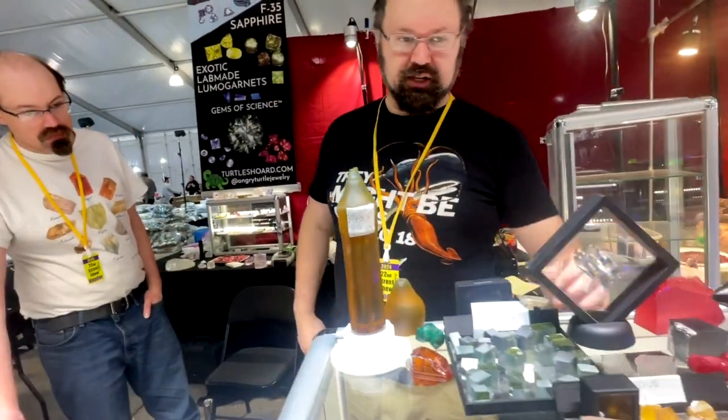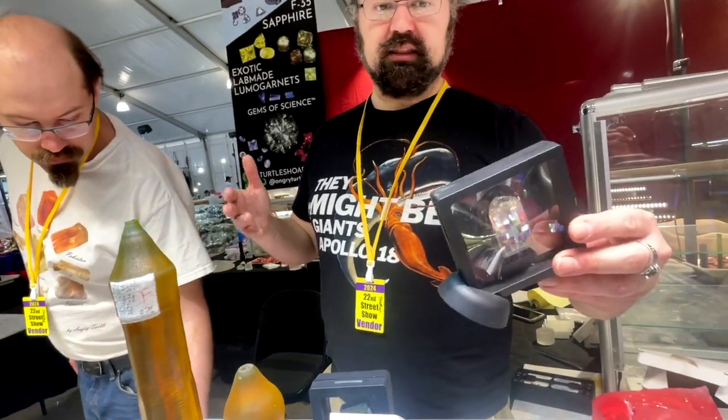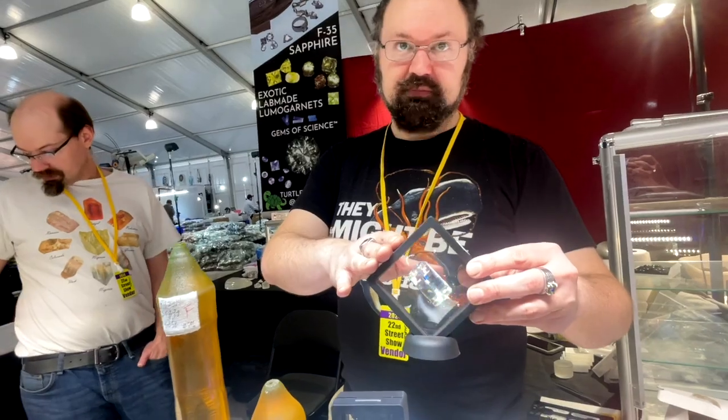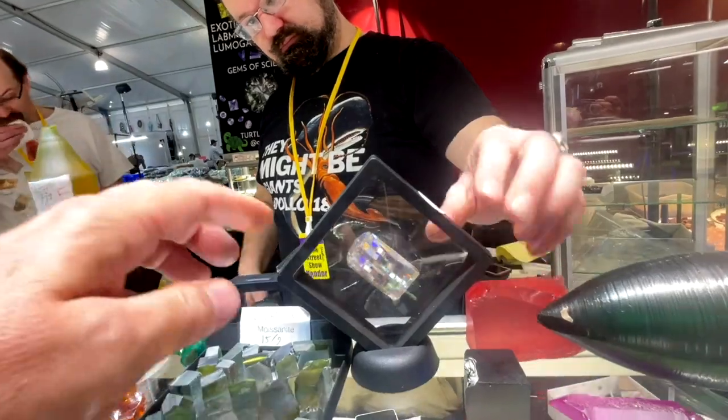There are really obscure ones like lithium niobate — oh, that's gorgeous. You don't even think about lithium or niobium in your day-to-day life. But every cell phone has lithium niobate in it. That's why you don't have to pull out the antenna anymore. That's beautiful.